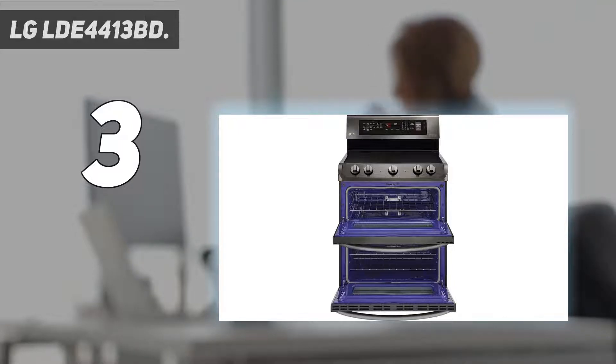Both ovens have a 10-minute cleaning feature for light touch-ups, as well as a self-cleaning cycle. Do keep in mind that with this design you don't get a storage drawer at the bottom.